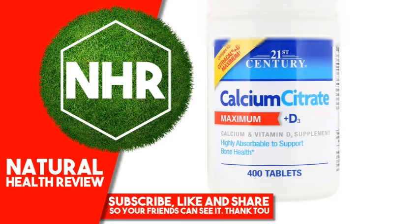21st Century Calcium Citrate Maximum Plus D3 — a product compared to Citra Cal Plus D Maximum. Calcium citrate is a highly absorbable form of calcium, an important mineral for supporting bone health. Calcium also works to support muscle and nerve function. Vitamin D3 is added to assist with calcium absorption and as support for healthy immune function.